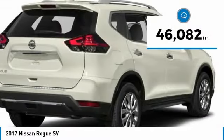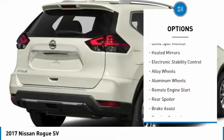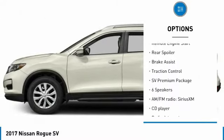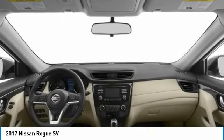This vehicle has less than 50,000 miles. Here are some of this vehicle's great options: tire pressure monitor, blind spot monitor, heated mirrors, electronic stability control, alloy wheels, aluminum wheels, remote engine start, rear spoiler, brake assist, traction control.